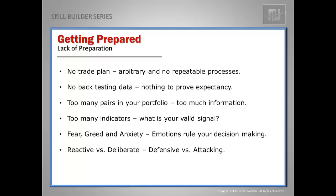Maybe you have too many pairs in your portfolio. Information overload is a huge problem for new and struggling traders. Reduce your portfolio to just one or two pairs and don't add any more until you can be consistently profitable. And along the lines of too much information — too many indicators. You've got 17 indicators on your chart and you haven't prioritized their importance.